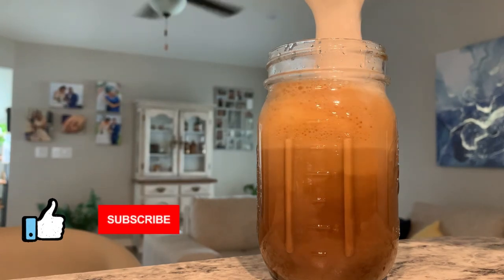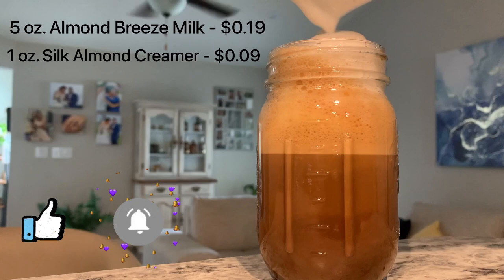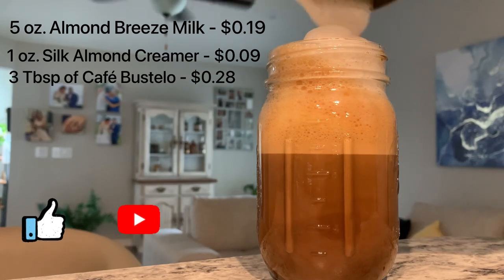The ingredients used in this video were approximately five ounces of Almond Breeze Unsweetened Milk, one ounce of Silk Almond Creamer, and three tablespoons of Café Bustelo.